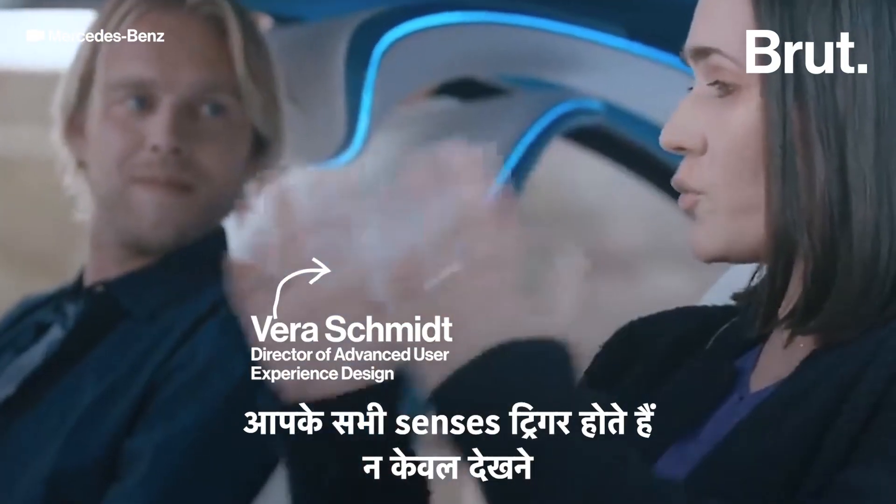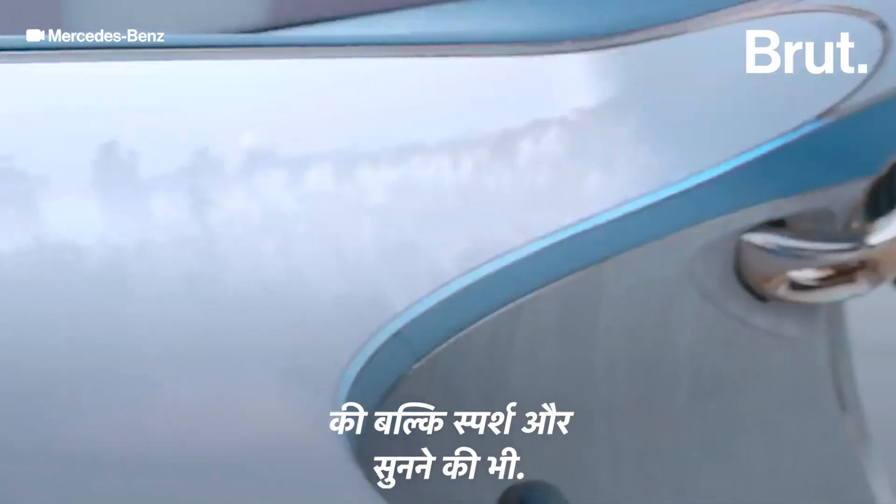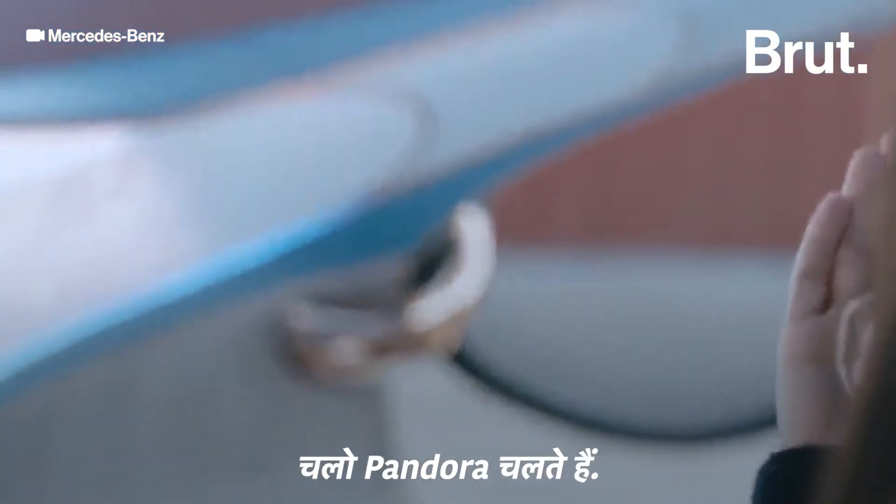Sensors are triggered — not only the visual one, but also the haptic one and the acoustic one. And then let's go to Pandora.